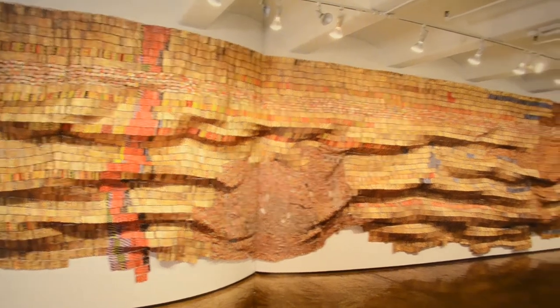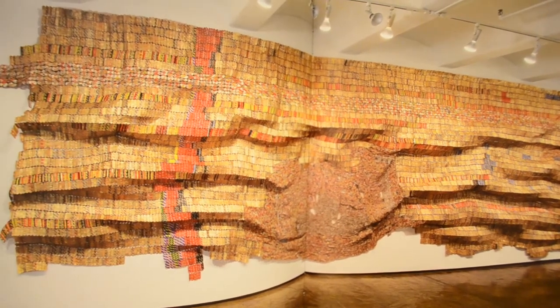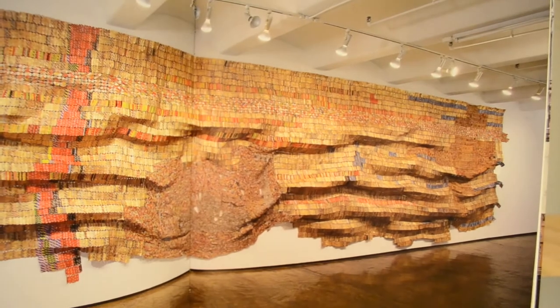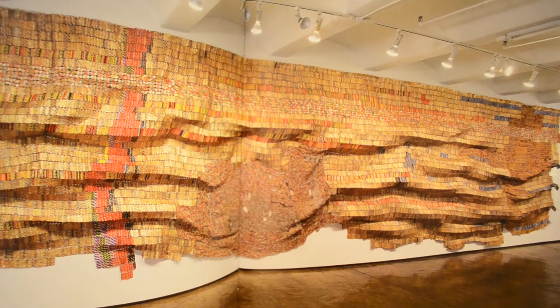One of the other really cool things about El Anatsui is that he employs many, many people to help him construct these pieces. So he's not only creating art, he's also creating a livelihood for whole villages of people in Nigeria where he has his studio. He employs many young men who help him thread all of these millions of bottle caps together to create his work.